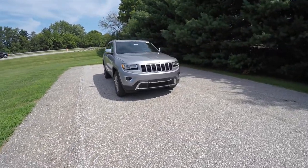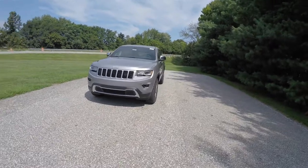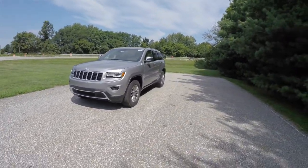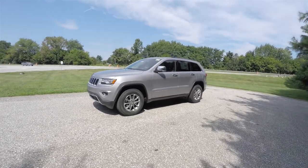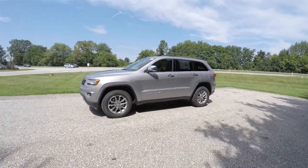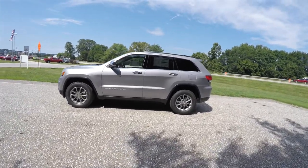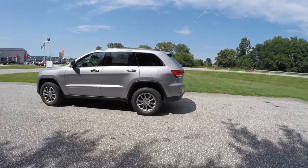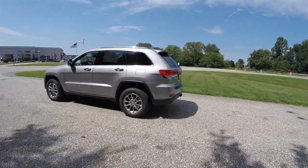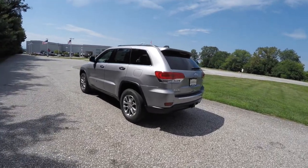Hello everyone, today we're going to take a quick walk around look at this brand new 2015 Jeep Grand Cherokee Limited 4x4. This Grand Cherokee is in Billet Silver Clearcoat Metallic, has the Morocco Black leather interior with the Moroccan Sun accents. It is four-wheel drive with the Quadra-Trac II four-wheel drive system and the Select-Terrain controller.